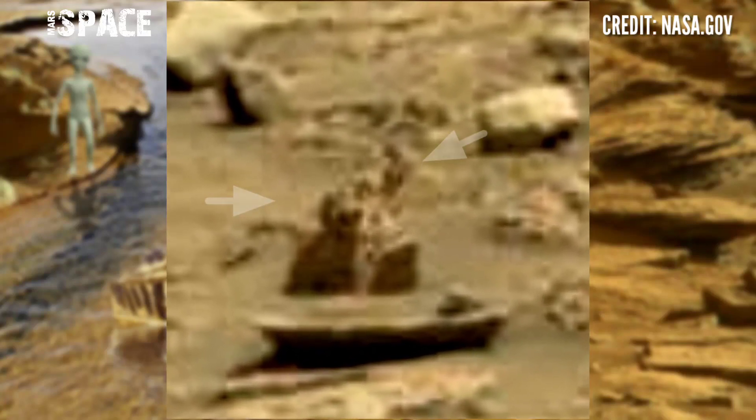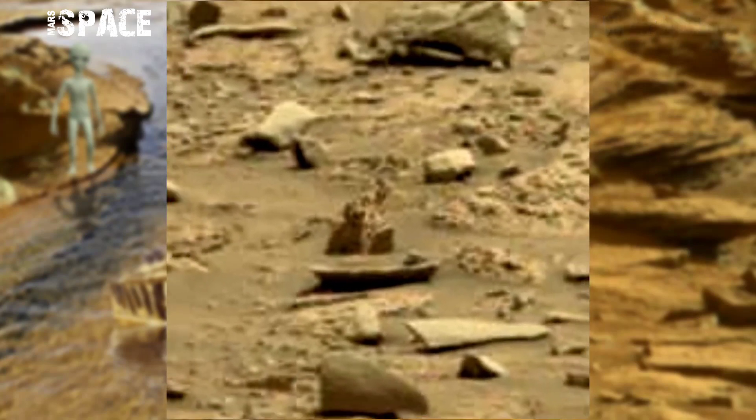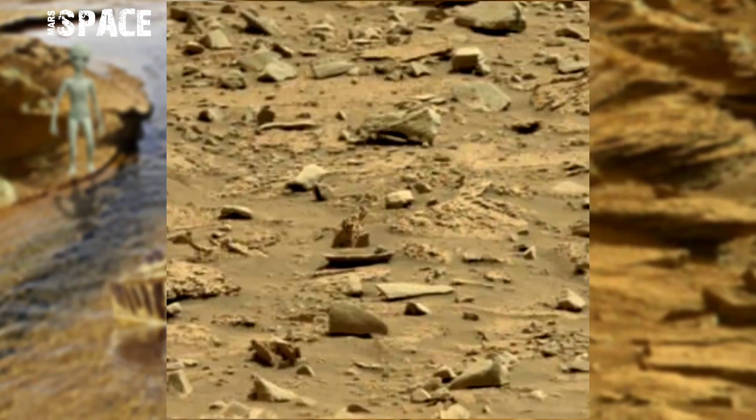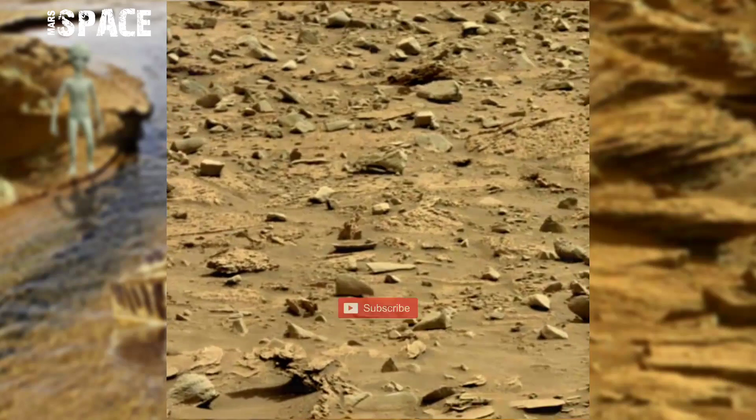And here are two figures — you can see full humanoid figures, but the eyes are so huge. It looks like two aliens, possible aliens with a bird on Mars. What are your thoughts? Let me know in the comments below.